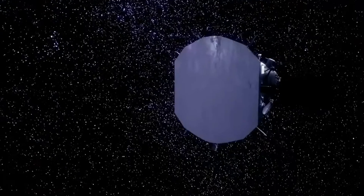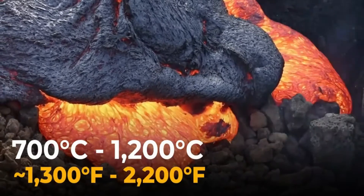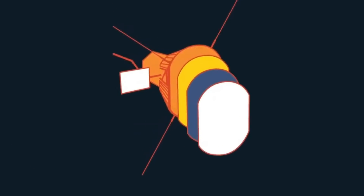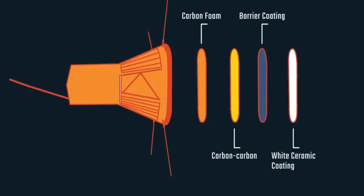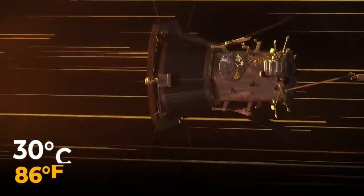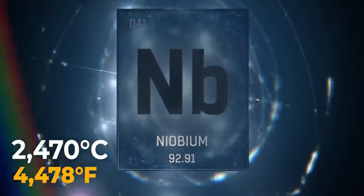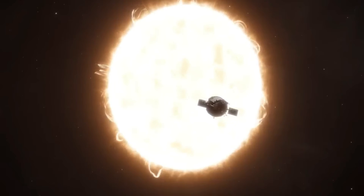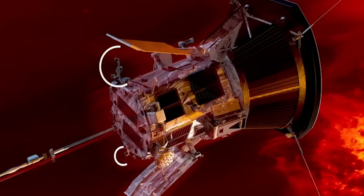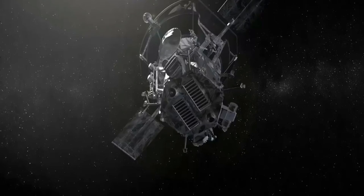Not only is the Parker Solar Probe studying the Sun, it is also powered by it. The spacecraft has a dual system of solar panels known as photovoltaic arrays. One array is used when the spacecraft is outside 0.25 astronomical units from the Sun, while a smaller array is used during closest approach. As the probe gets closer, the intensity of solar radiation increases, so the Parker Solar Probe uses a unique cooling system that circulates a small amount of water through its solar arrays. The water absorbs heat and then releases it into space through the spacecraft's radiator, keeping the panels at a safe operating temperature.